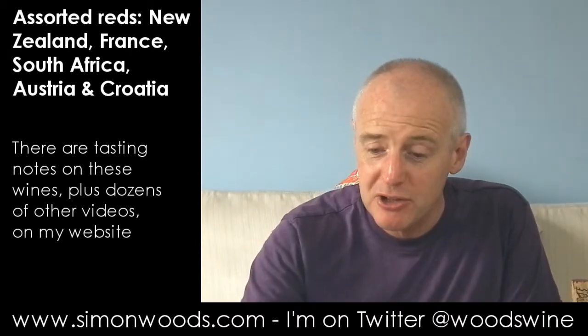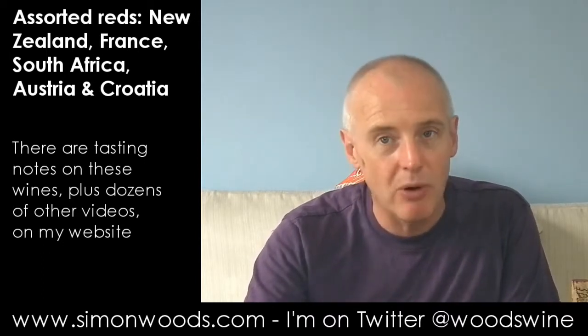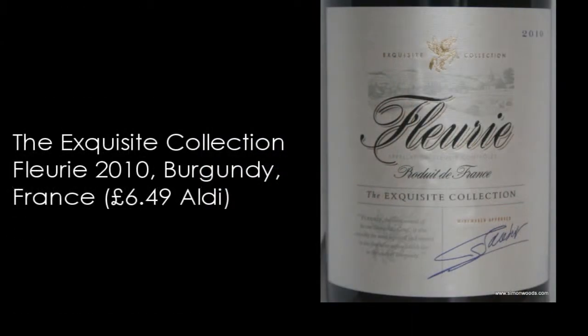First one — actually the first two are the same grape variety, both made from Gamay, but only one of them is from the traditional home of Gamay, and that's the first one. It's Aldi's The Exquisite Collection Fleury 2010, so of course made from Gamay. Let's give it a whirl.